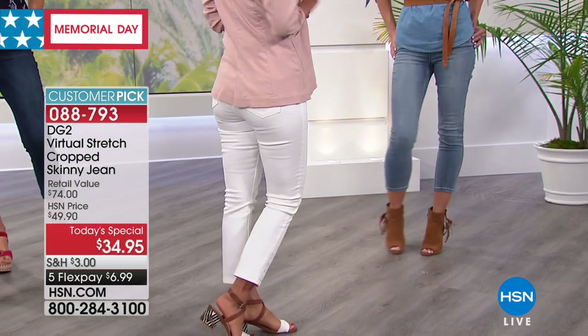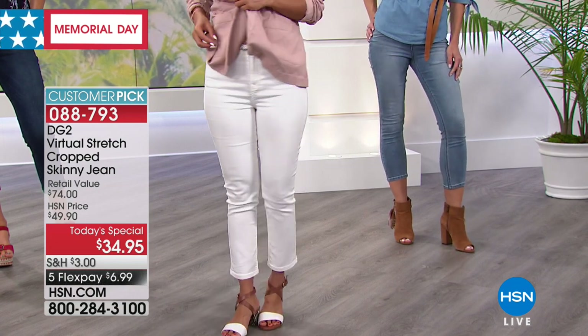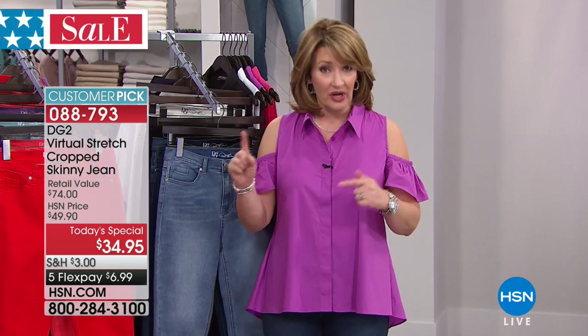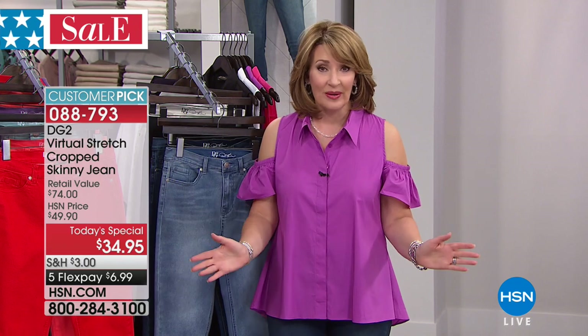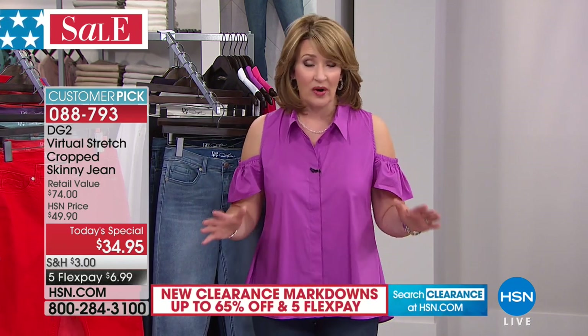If you've ever tried on white jeans and thought, that's not going to happen — well, this is your new white jean. Plus they will fit. That's the beauty — they will fit because it's virtual stretch. You order down one size from your brick-and-mortar size, your dream size. They're so comfy you won't even believe it. It's not even like wearing denim. There are thousands of perfect five-star reviews on Diane's virtual stretch on hsn.com.